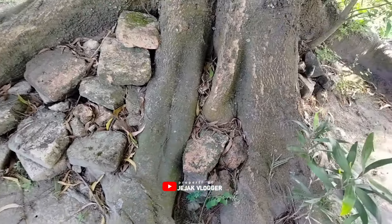Bisa kalian lihat untuk ukuran batu batanya, ini sangat besar ya guys. Sudah tidak terawat dan banyak sekali ditumbuhi oleh tumbuhan liar dan semak belukar seperti ini. Jadi jarang orang yang mengetahui tempat ini.